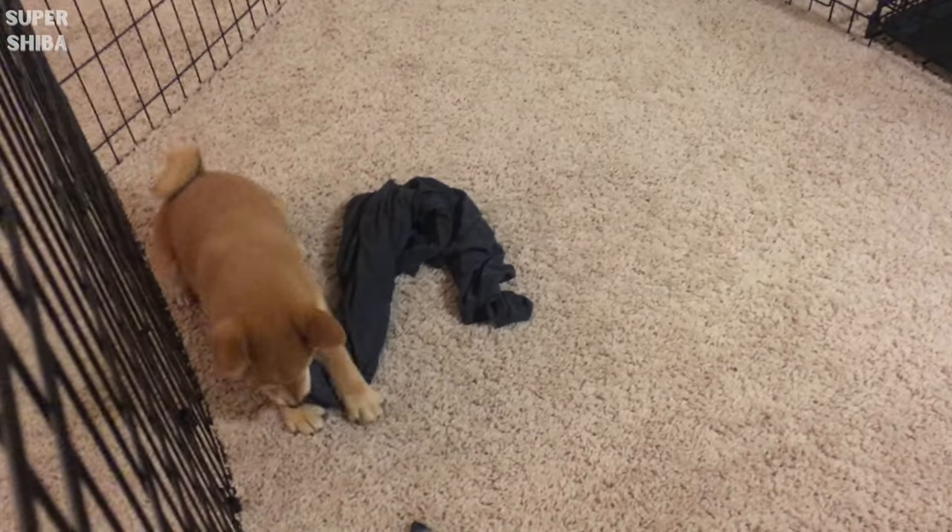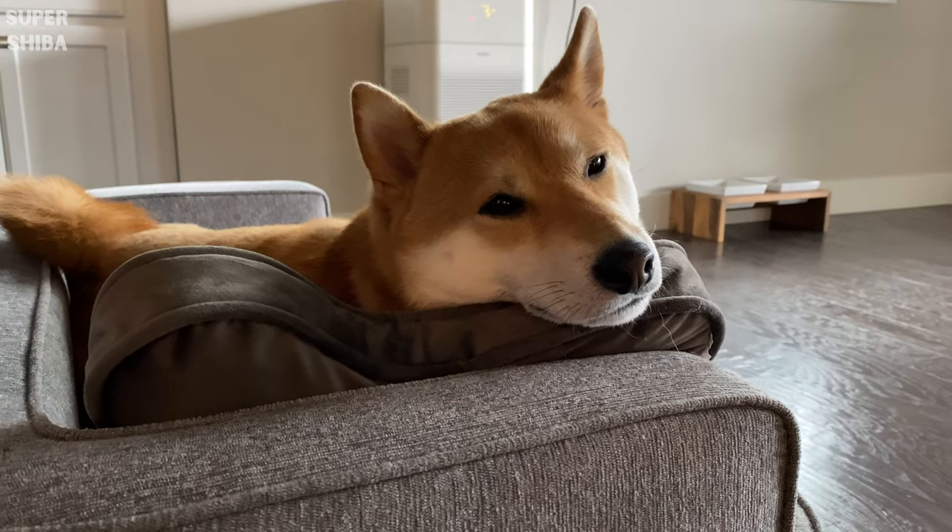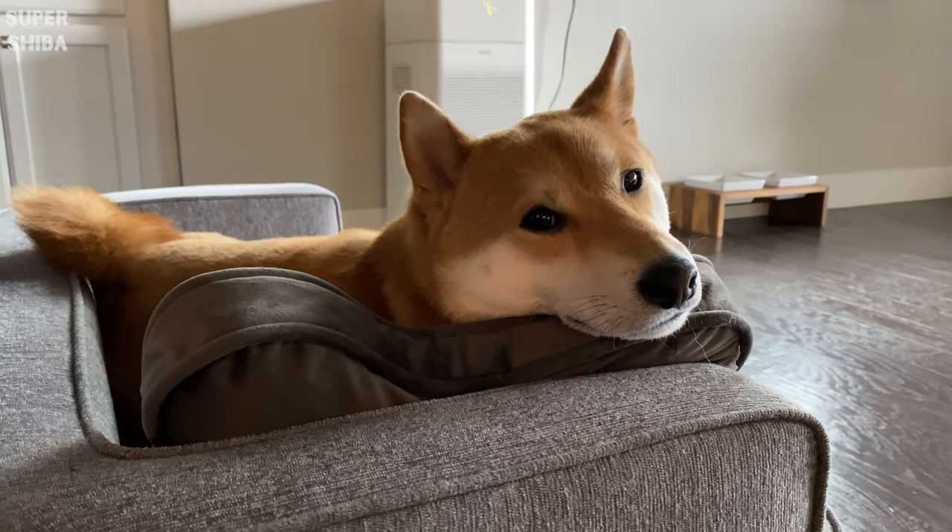The truth is, most good-looking dog beds are really more for humans. For your dog, he would be happy to sleep anywhere as long as he's close to you.